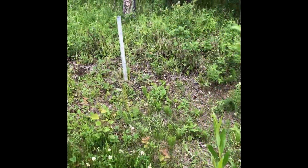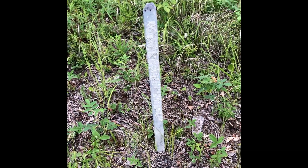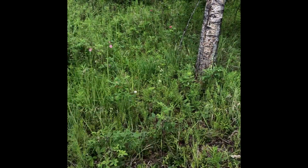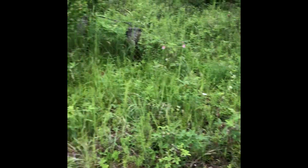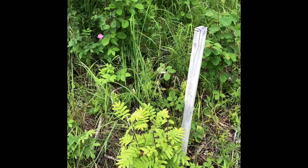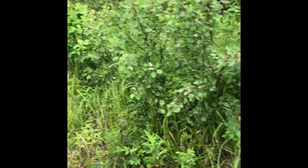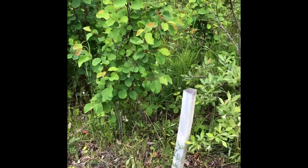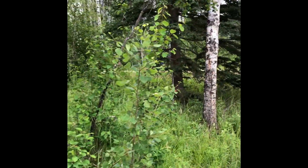Over here is one I lost — still has the stake but the willow died. And this patch is my blueberry patch; it will be loaded with blueberries in about three weeks. Here's my little mountain ash growing really good this year, coming in strong. I have two of those.